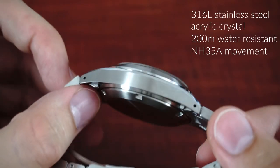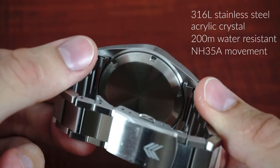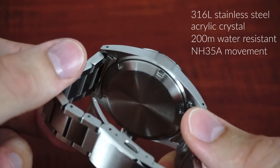The movement is the Seiko NH35A which is hacking, hand winding and has a date function with a power reserve of 41 hours.